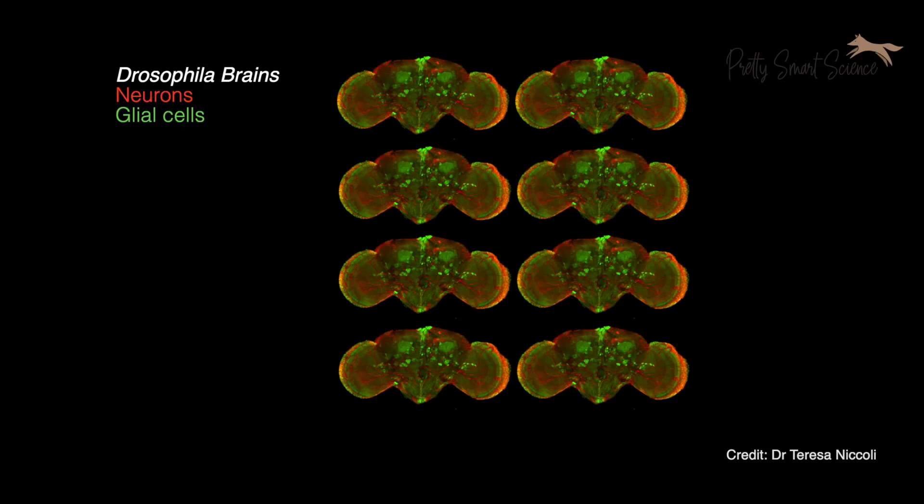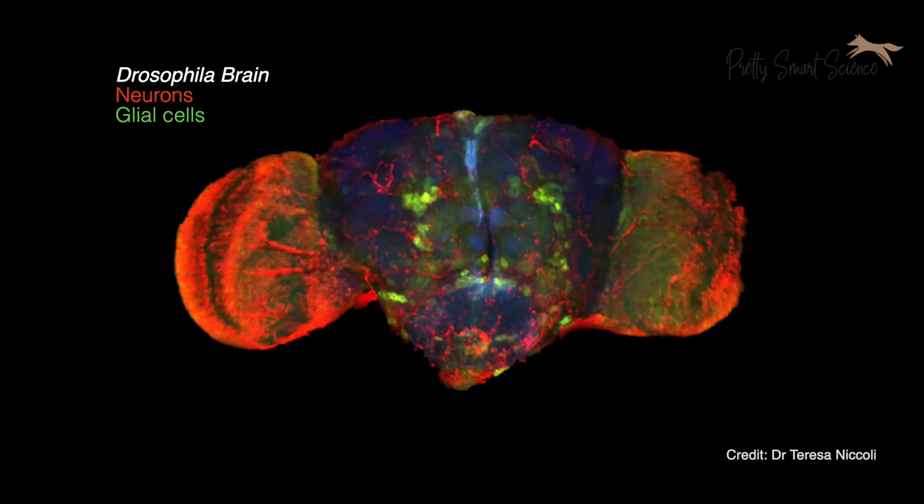Flies are surprisingly similar to humans — 75 percent of genes associated with human disease have an equivalent in flies. Fly brains have similar cell structures to a human brain, and a lot of the ways cells interact with each other are actually very similar.